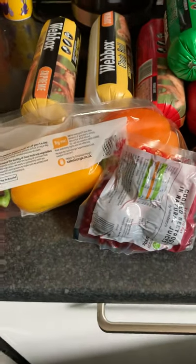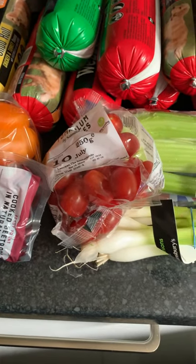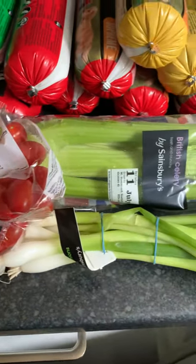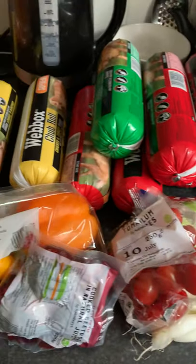And some peppers, beetroot, tomatoes — because we're a long way from our little tomatoes that we're growing from being ready. Some celery, spring onions. I've got the chub rolls again.